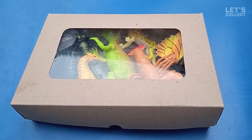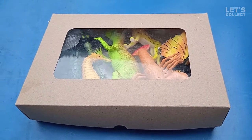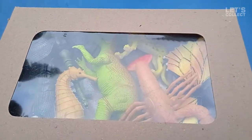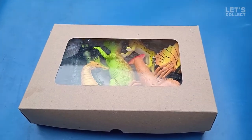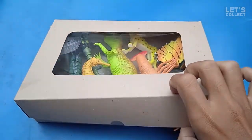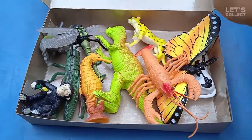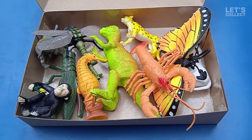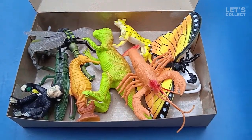Wow! Look at that guys! We have a box here! Let's open it! We have opened the box! There are many animals there! Let's check it out!